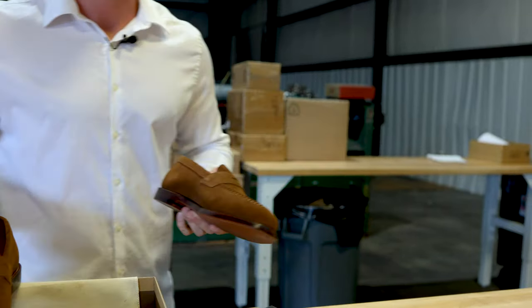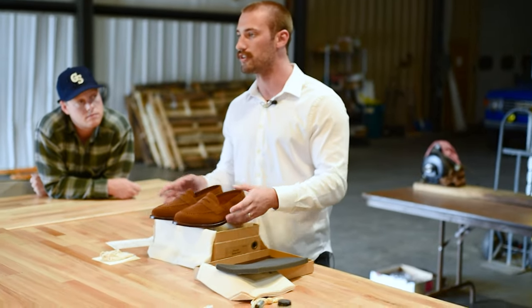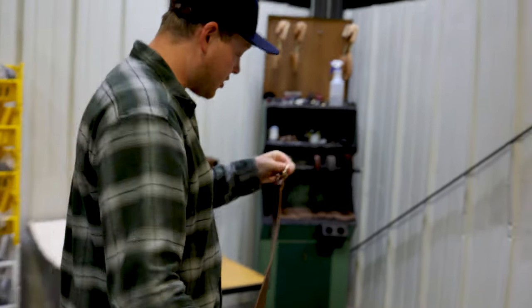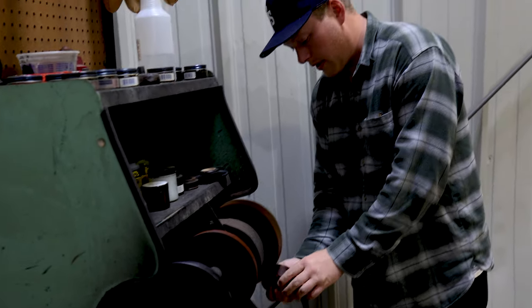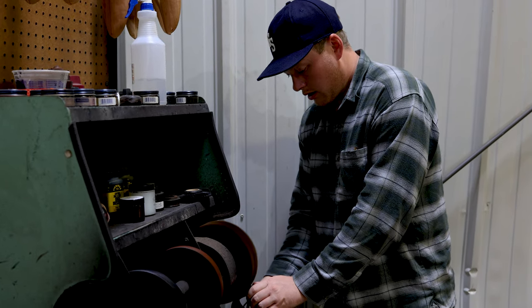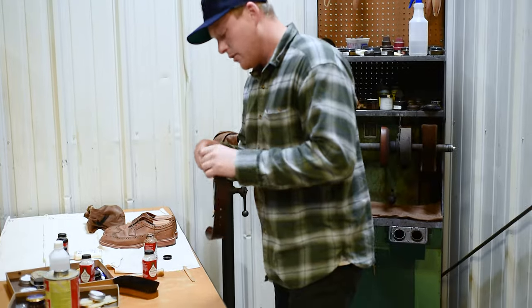Do you have to treat non-suede leather differently if you're trying to polish things up? It just depends. If this was a Chrome Excel pair, we have our polishing wheel over there — polish it up really good before it goes out. If there's a little nick in your Chrome Excel — it's a very soft leather — we can get that out. These little bamboo sticks are a godsend. We got these from our factory. You have a little divot in your Chrome Excel — put a little Venetian cream in there and rub it out.